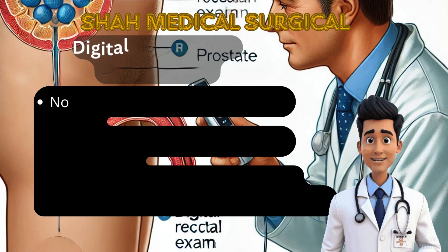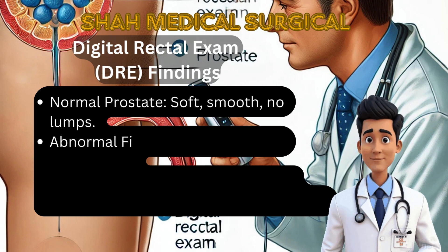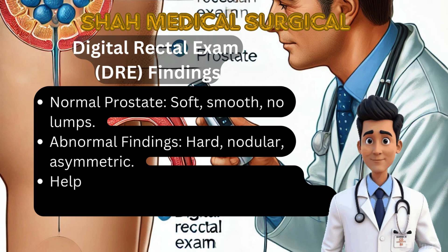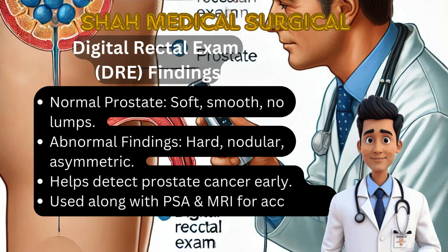The digital rectal exam (DRE) is a simple but important test where a doctor inserts a gloved finger into the rectum to feel the prostate. A normal prostate should feel soft, smooth and symmetrical. A prostate with cancer may feel hard, irregular, nodular or asymmetrical. Although DRE alone cannot diagnose prostate cancer, it helps detect abnormalities and guides further testing.